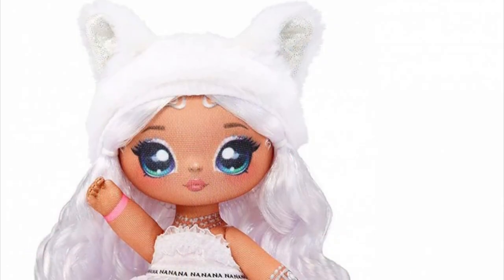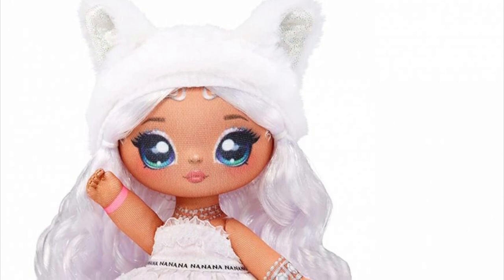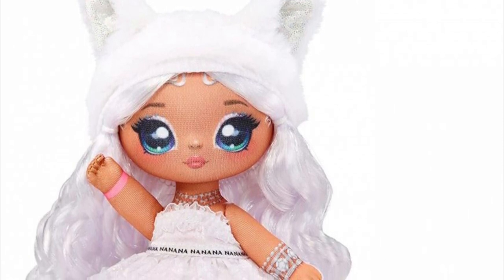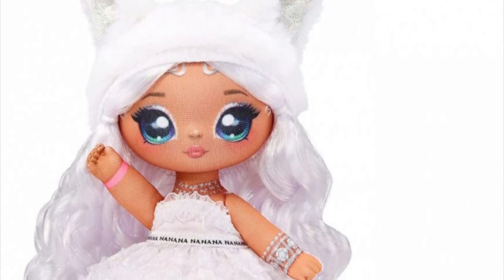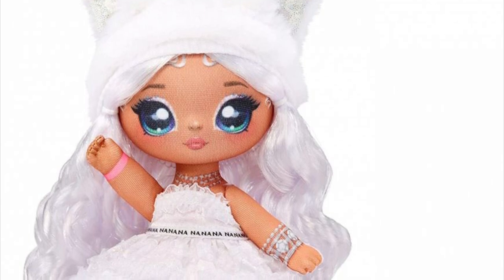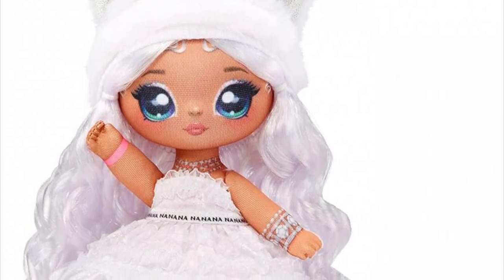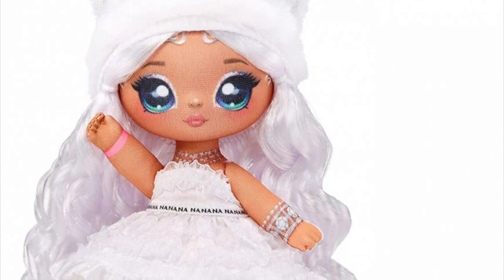Starting off we have the diamond character — mostly in white, though her hair has some highlights and different colored strands to make it more dynamic. She has curly hair and the original face printing. Her dress is cute and simple. Overall she's really cute.